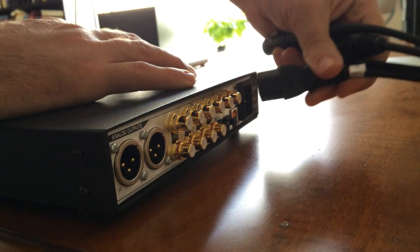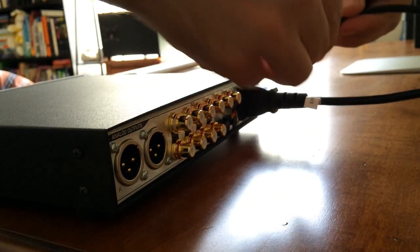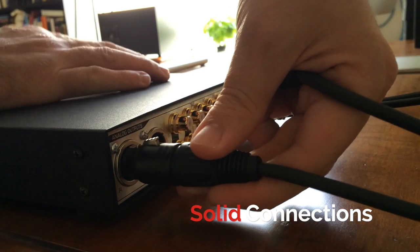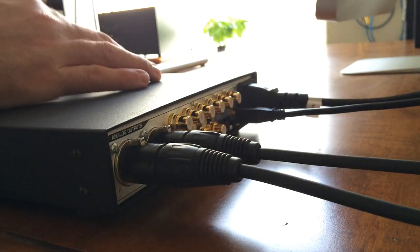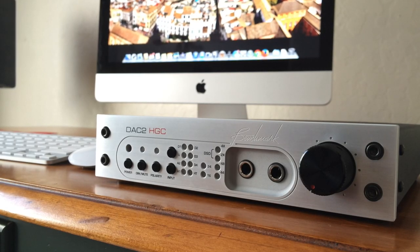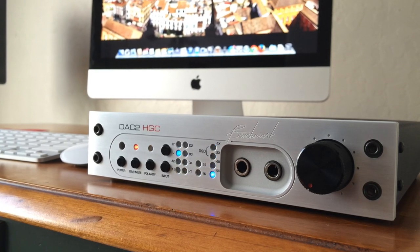Impressed yet? I thought so. Connecting the Benchmark for the very first time was a snap. All the connections are laid out very well, and it feels absolutely fantastic plugging everything in. Build quality on the DAC2 is incredible, and I'd be shocked if this thing wouldn't survive a drop test from a rooftop — but we'll save that test for another day. Bottom line, if you're looking for a quality unit that will stand the test of time, you just found it.